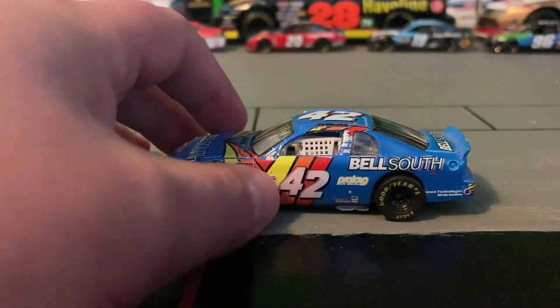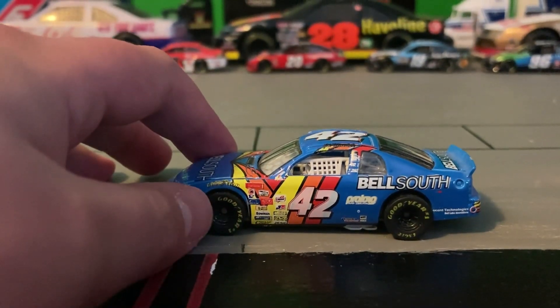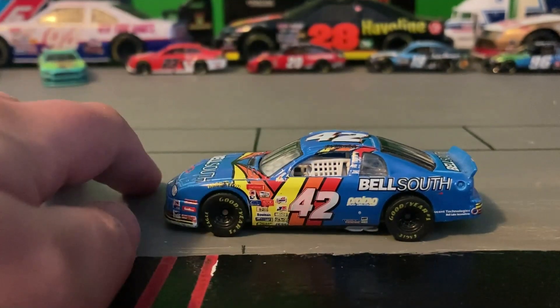It has number 42 on the top and sides in white with a black outline. Then it has a mostly blue color, but there is some orange, red, and yellow.